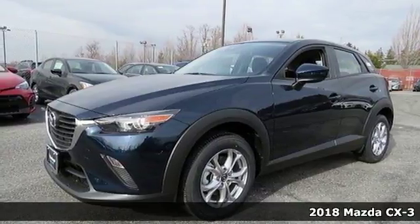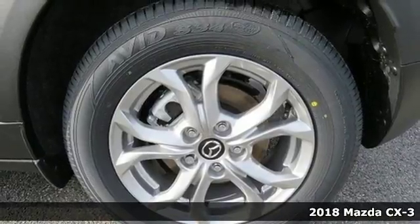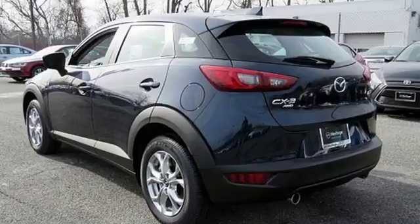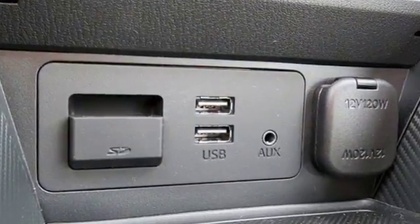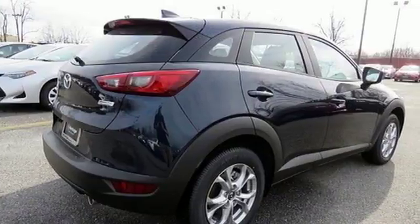It's a 2018 Mazda CX-3. This is sportiness raised. It gives you a clearer view while putting the sport in sport utility. The Skyactiv-G 2.0-liter engine and 6-speed automatic transmission with manual shift and sport modes make this CX-3 fun to drive and fuel efficient.